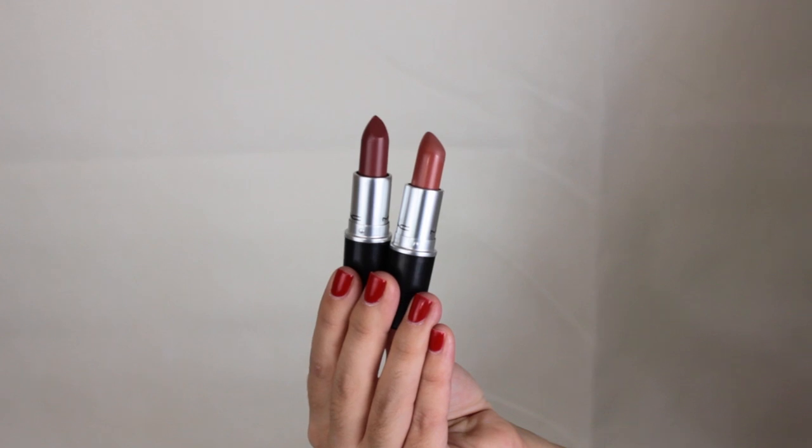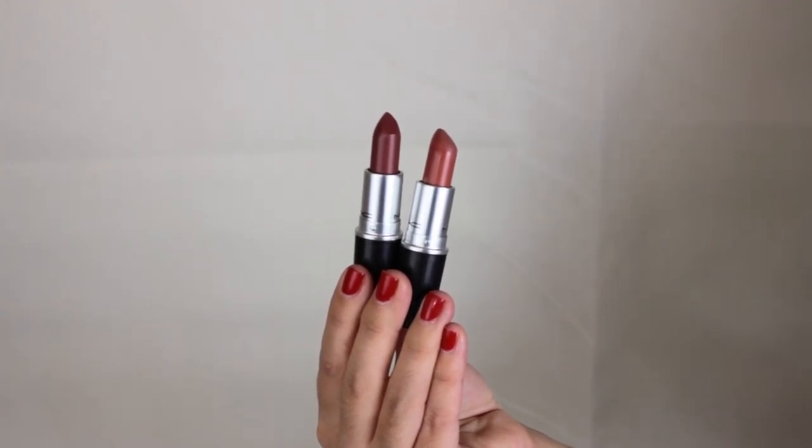Moving on from Sephora, I stopped by Mac because I had six empties. If you didn't know, if you have six empty Mac products you can get one free lipstick or lip liner. So I got my most favorite Mac lipstick, Velvet Teddy, which I'm wearing right now — it's the perfect nude for me and I use it almost every day. I also got Whirl because I lost it a few videos back, and I need it back for fall — it's a dark matte nude that isn't drying.